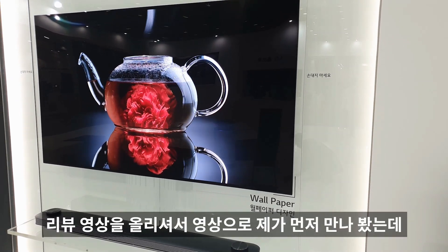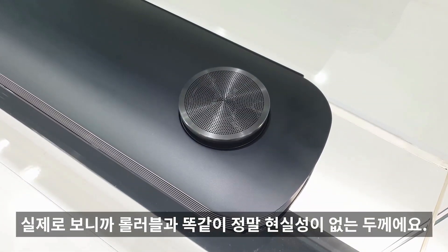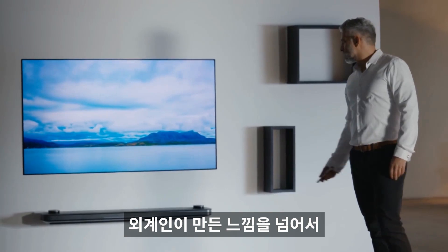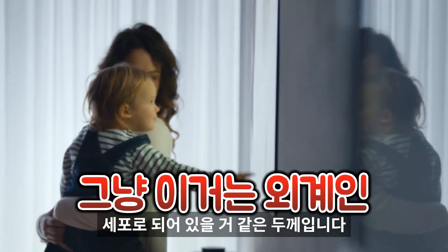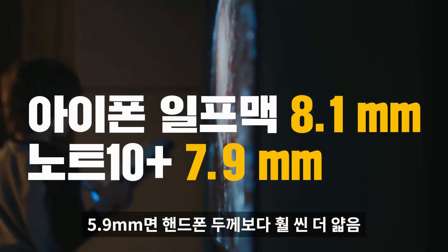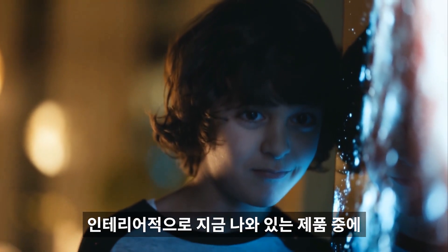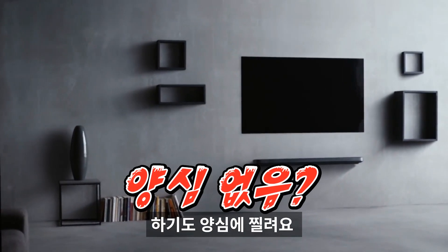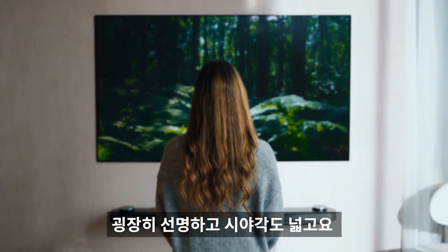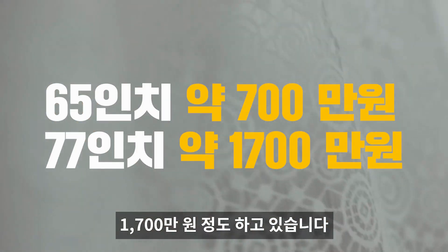다음은 시그니처 올레드 W입니다. 실제로 보니 두께가 5.9mm밖에 안 돼서 핸드폰보다 훨씬 얇습니다. 외계인이 만든 느낌을 넘어서 외계인 세포로 이루어진 것 같은 두께예요. 벽걸이형이기 때문에 공간 활용과 인테리어적으로 현재 나와 있는 제품 중 최고점을 찍은 제품입니다. 올레드 패널이라 굉장히 선명하고 시야각도 넓습니다.